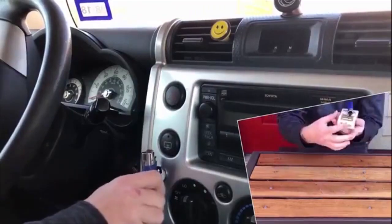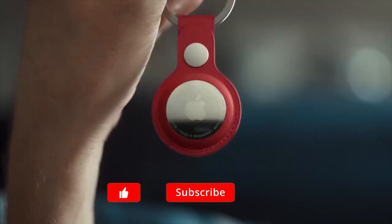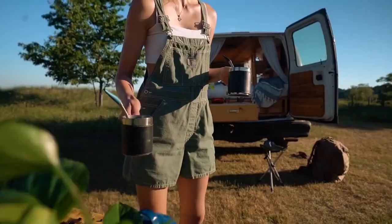On a related note, tell us down in the comments below which of these everyday carry gadgets you already own, and if that's the case, which one is it? And also don't forget to like, subscribe, and hit the bell icon if you'd like to see more videos like this in the future. Thank you for watching, and we'll see you next time.